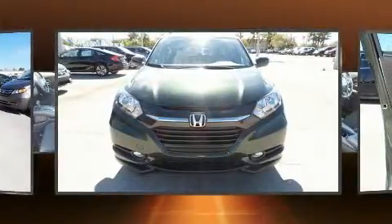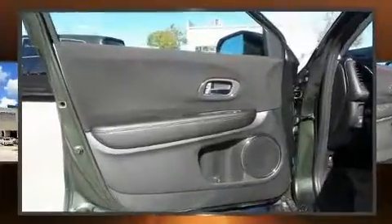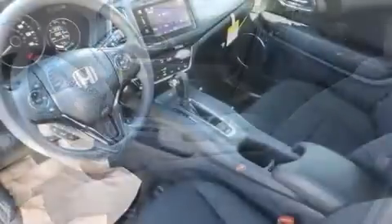A wealth of standard features means that you no longer have to sacrifice, like heated seats, a rear window wiper, a tachometer, remote keyless entry, and air conditioning.